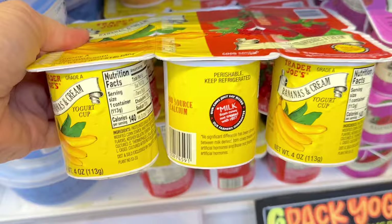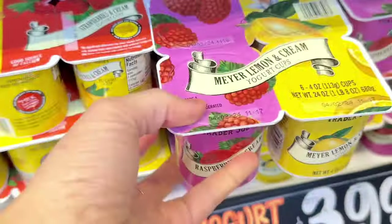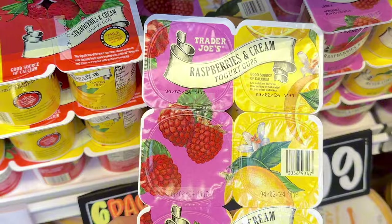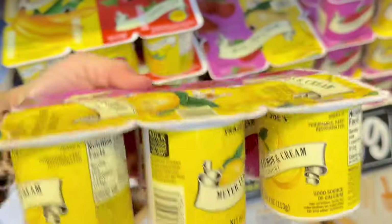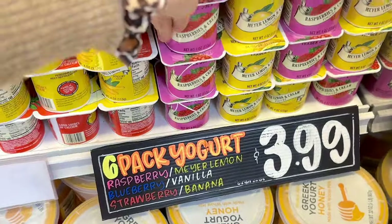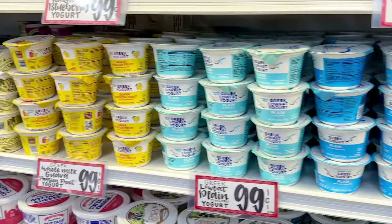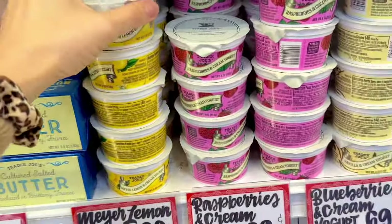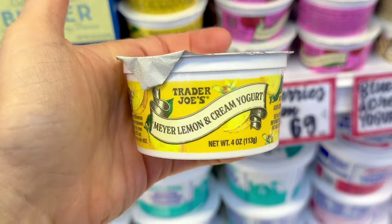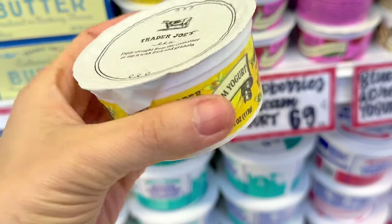Everyone loves the cream yogurts and they come in a six-pack. This one has bananas and cream and mangoes and cream — three of each — and then this one has Meyer lemon and raspberries. This is the one I've tried before and it's like a fan favorite with toddlers and kids. A six-pack is $3.99. Now they came out with individual serving sizes of the cream yogurts so you can mix and match the flavors any way you want.